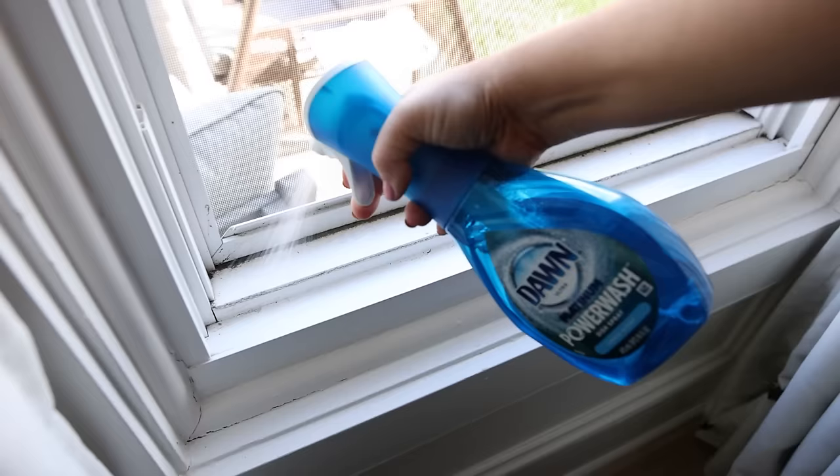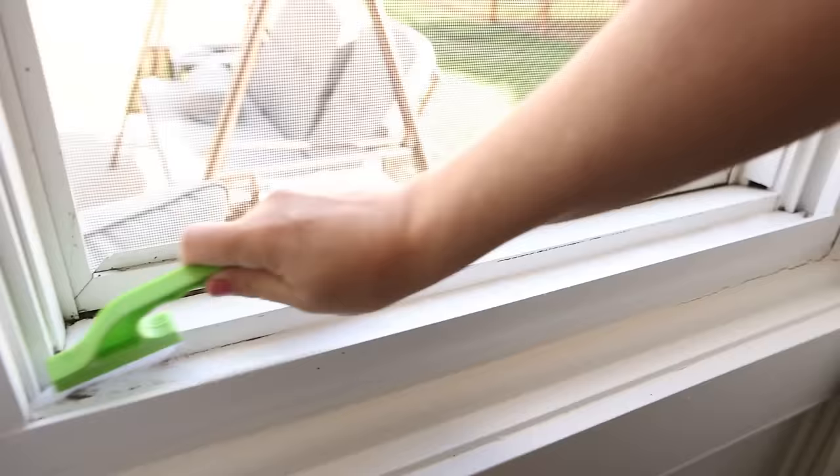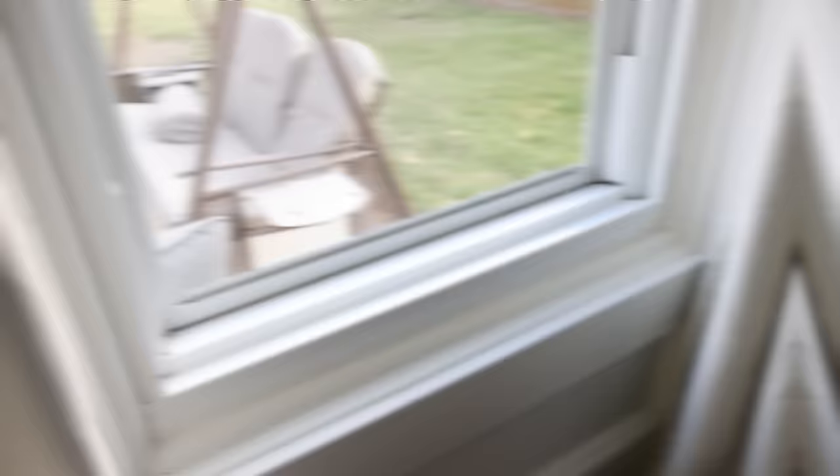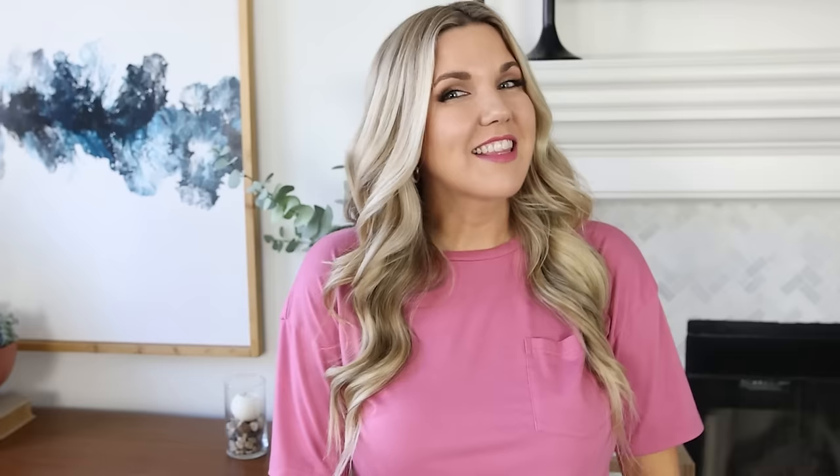I have an affordable cleaning tool for you. This comes in a pack of two and is perfect for cleaning gaps in your doors or windowsills. You can really clean out those areas with this brush. It's also great for areas around your sink or anywhere in those hard-to-reach gap areas.